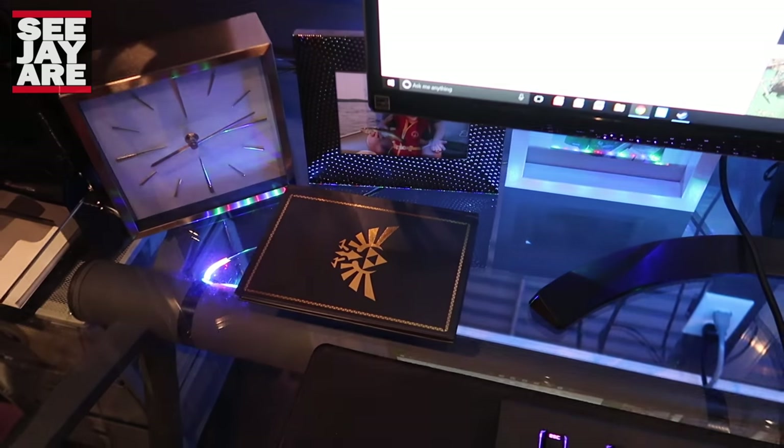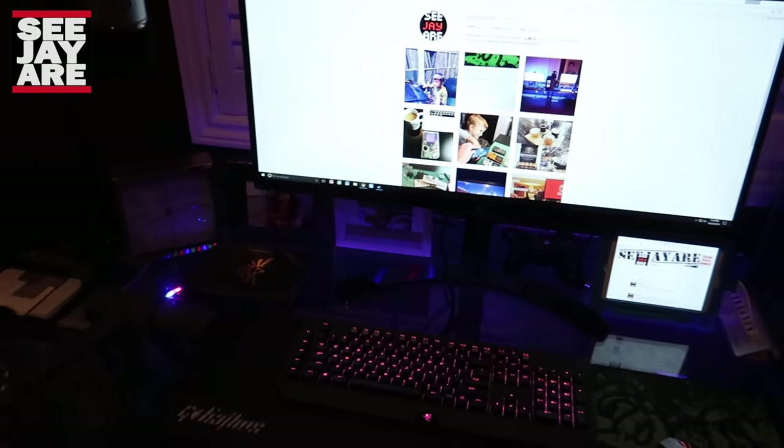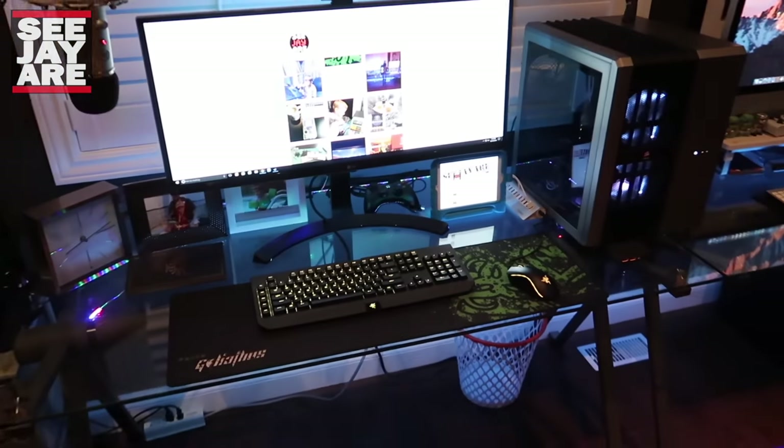Got a Zelda notebook there for taking notes while I'm playing games — writing down codes or anything I need to know. It's time for that fan to go; it's not summer anymore so it's not super hot up here.